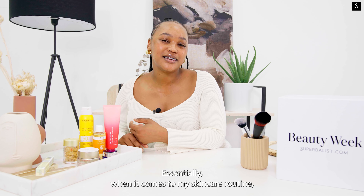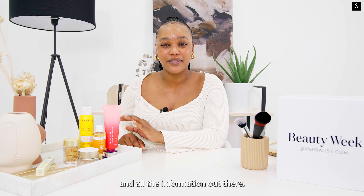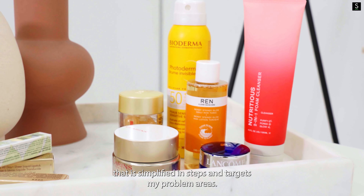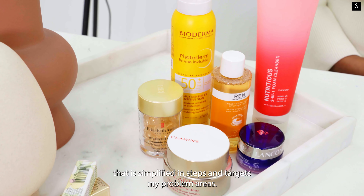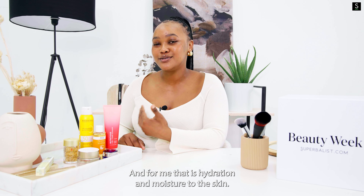When it comes to my skincare routine, I was extremely overwhelmed by all the products and all the information out there. But I found that a skincare routine that works for me is one that is simplified in steps and targets my problem areas — and for me that is hydration and moisture to the skin.